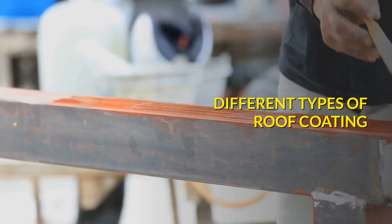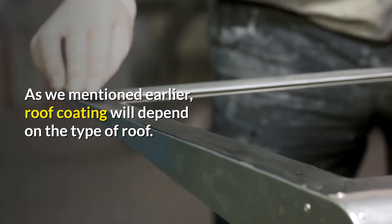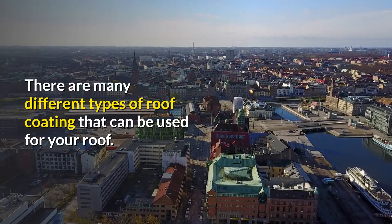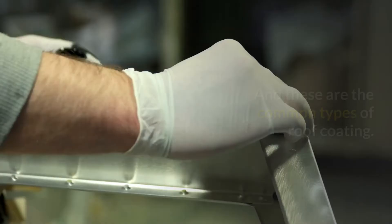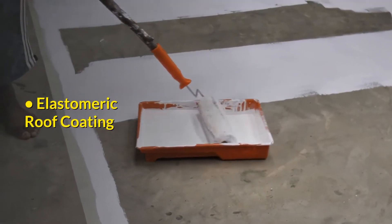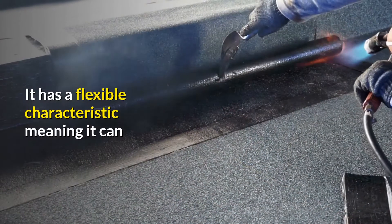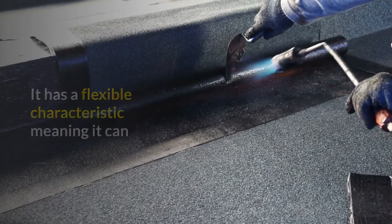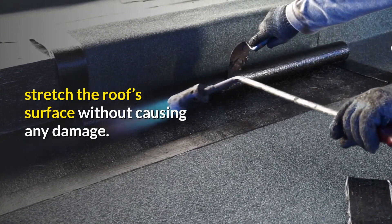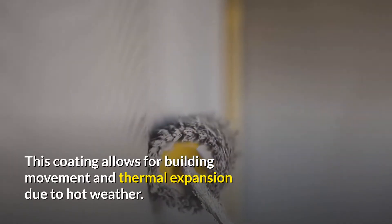Different types of roof coating. As we mentioned earlier, roof coating will depend on the type of roof. The first common type is elastomeric roof coating. From the word itself, this type of coating contains elastic properties. It has a flexible characteristic, meaning it can stretch the roof's surface without causing any damage. This coating allows for building movement and thermal expansion due to hot weather.